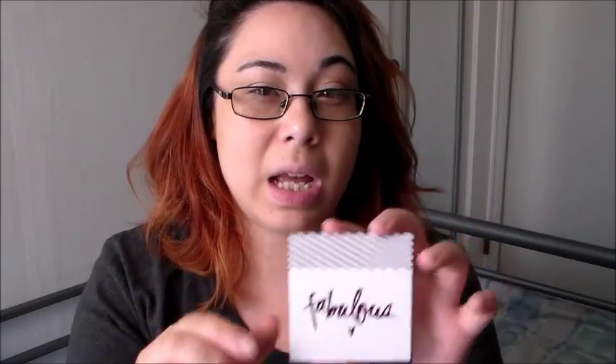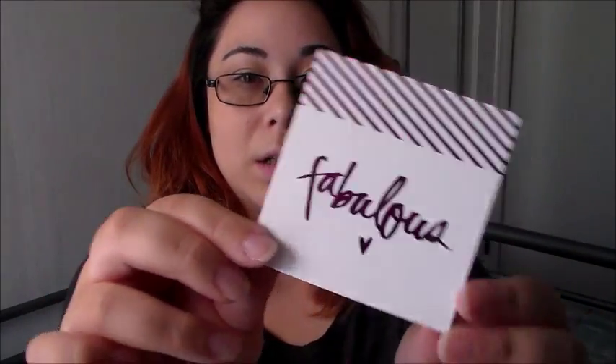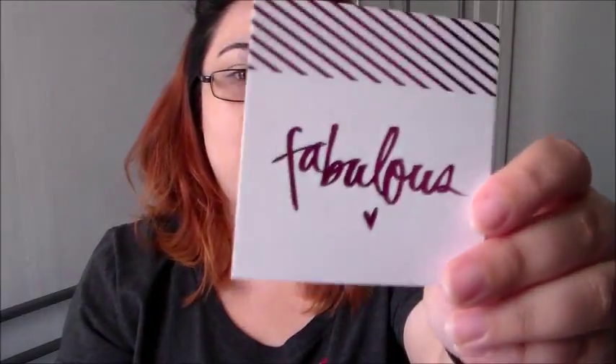We got a demo of the Minc machine — I think it's made by Heidi Swapp. It's like a laminator that will turn your cards to have foil pieces, which I think is kind of cool. I'm not sure if it's something I'll get in the near future, but it'd be fun to put on stickers. I saw the pink foil and the rose gold one, which was pretty nice, and the teal colored one is nice too.